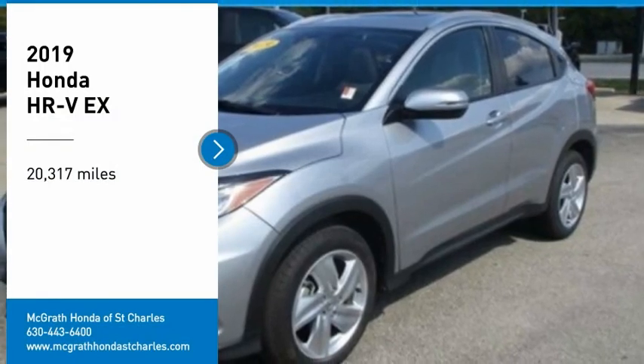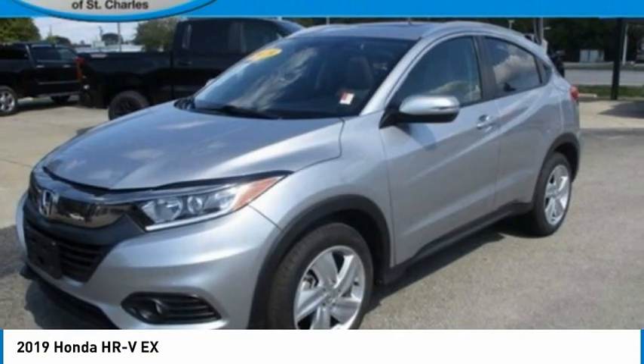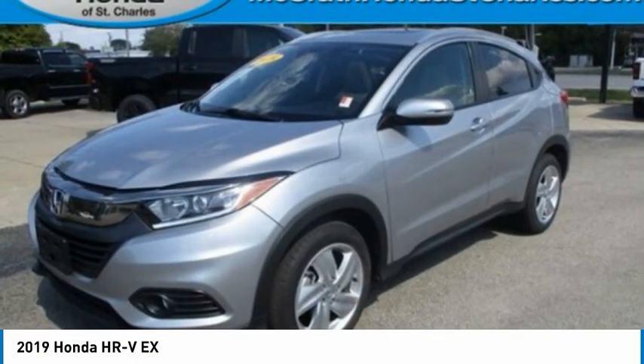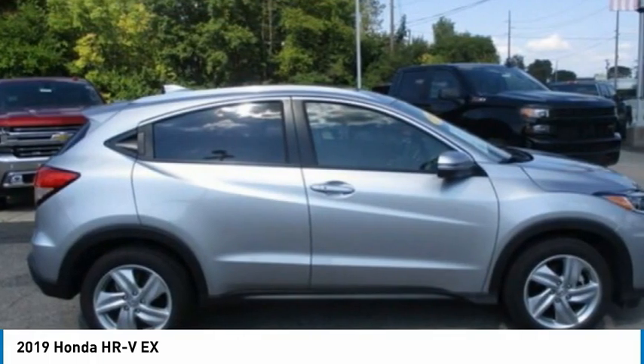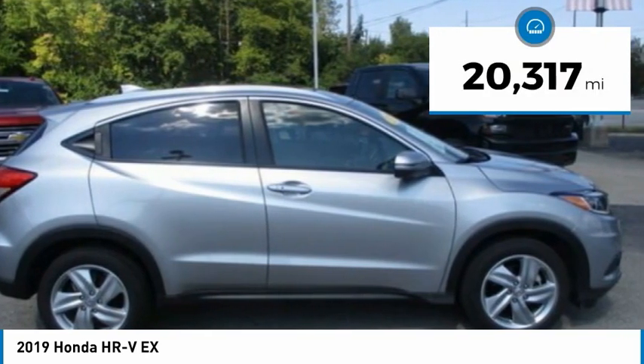Take a ride in the 2019 Honda HR-V. The HR-V has a good-looking exterior with a clean design. It comes with a well-tuned suspension and a handsome and flexible interior with tons of options to choose from. This vehicle has less than 25,000 miles.